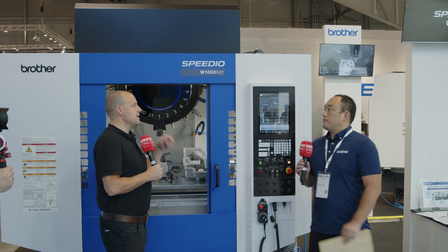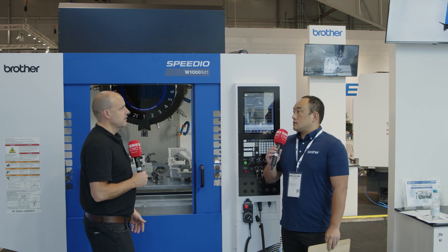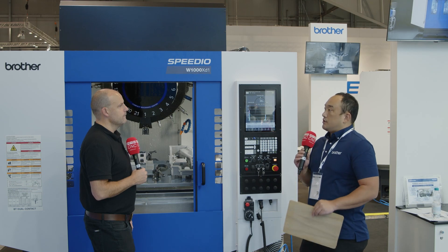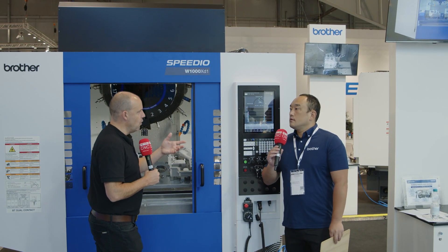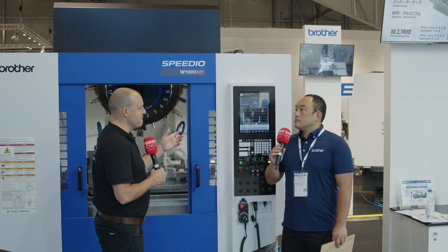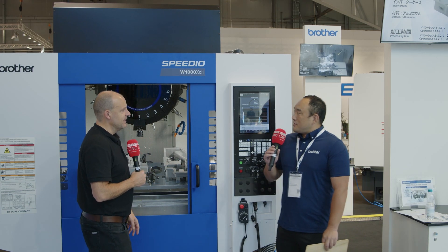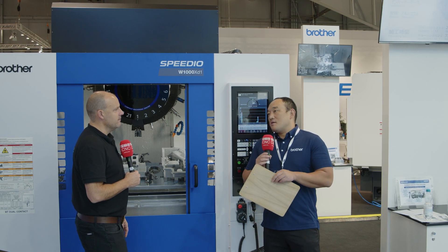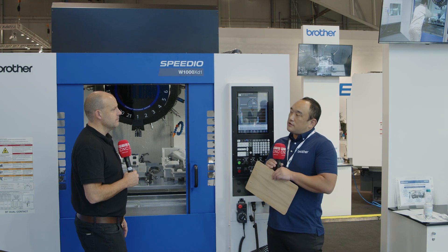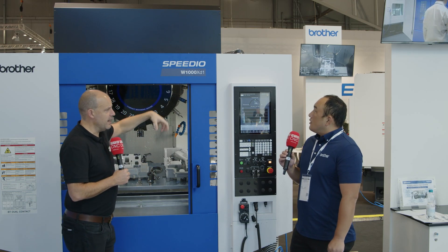So it costs a lot less to run than most machines? Yes, compared with bigger machines this one doesn't consume much energy — about 80% more efficient on power consumption, and roughly 30 to 50 percent faster depending on the application.